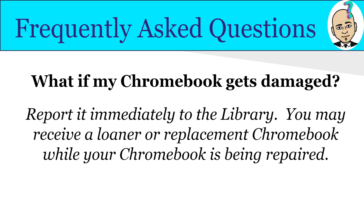What if my Chromebook gets damaged? Report the damage immediately to our librarian, Mrs. Gonzalez. You may receive a loaner or replacement Chromebook while yours is being repaired. If you have insurance, file a claim with the librarian. If you don't have insurance, you will be charged for the cost of the repair or replacement. You will receive a loaner in both scenarios, but you are within the power of taking care of this device and making sure nothing happens to it.